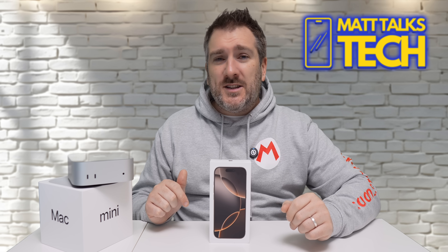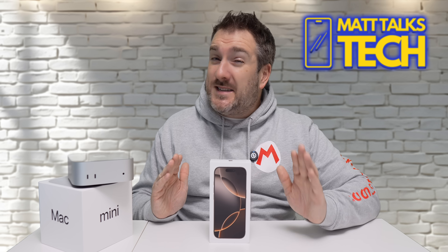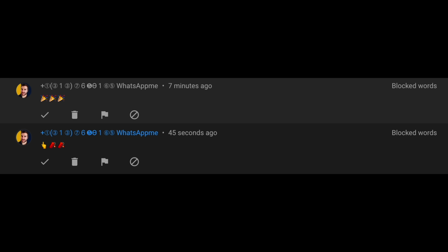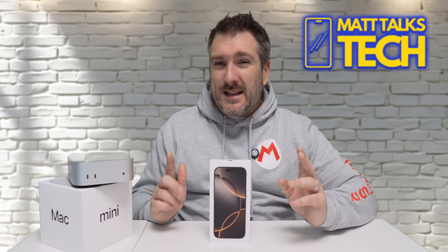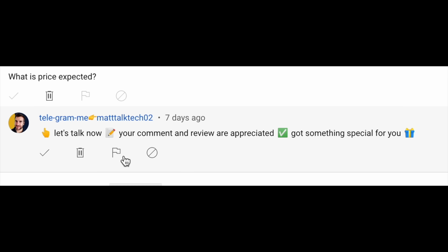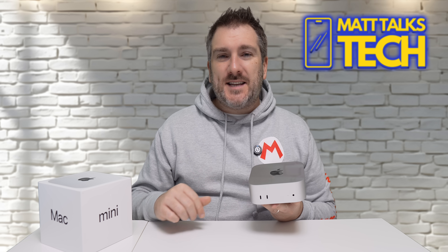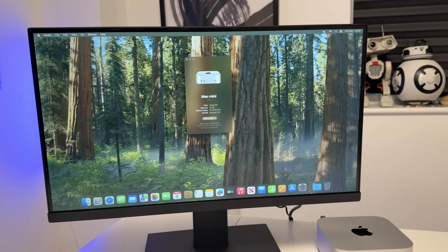Sadly, there are still lots of scammers and spammers impersonating me, telling you to contact them via WhatsApp, Telegram, or Instagram direct message. Please do ignore these people — and better still, please report them.